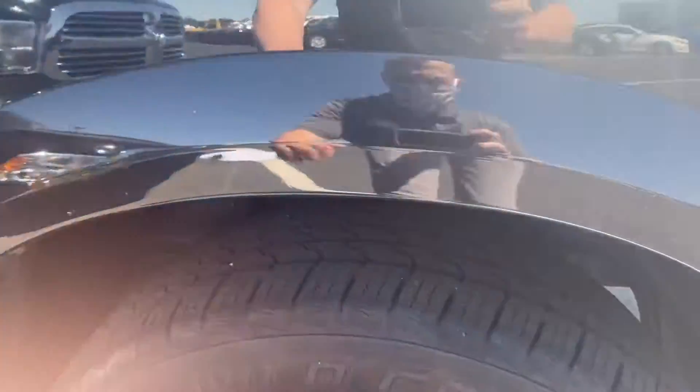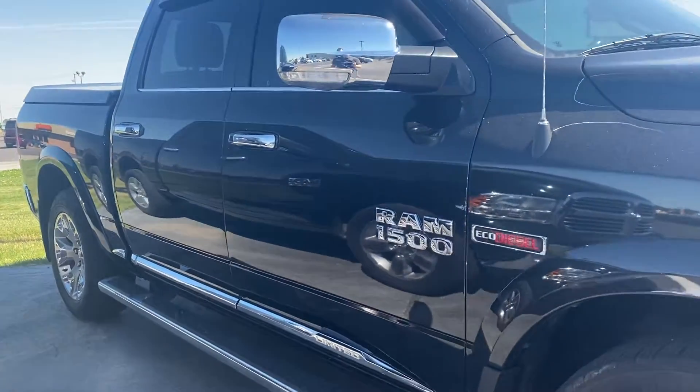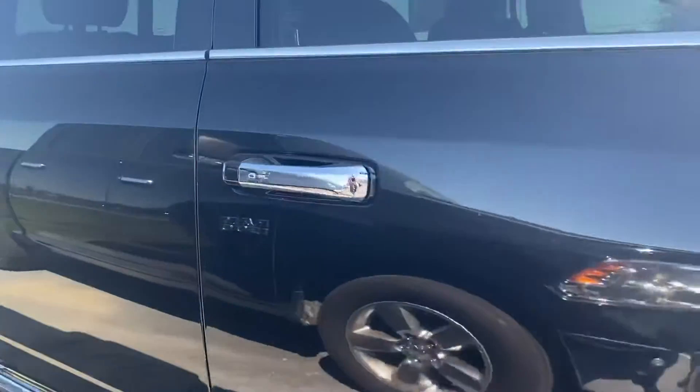It's got good Wild Country tires on there, running boards wheel-to-wheel, power passenger seat, and leather.